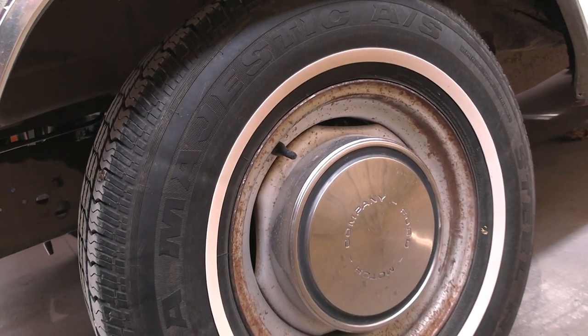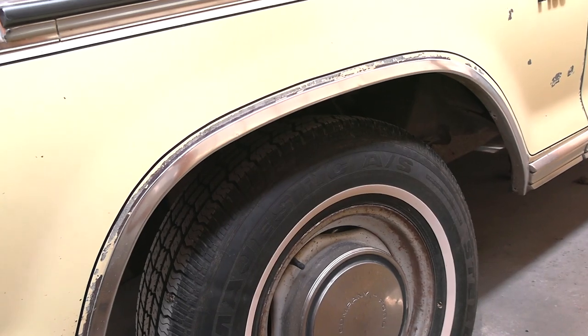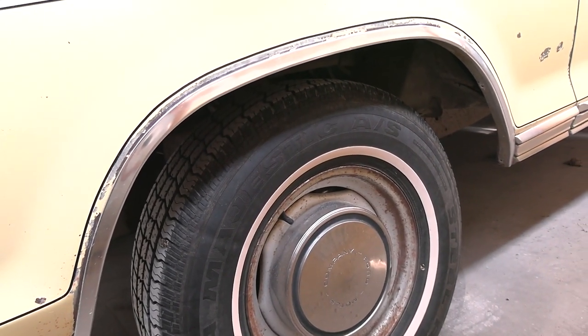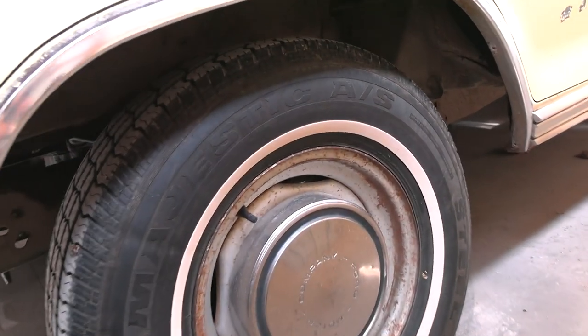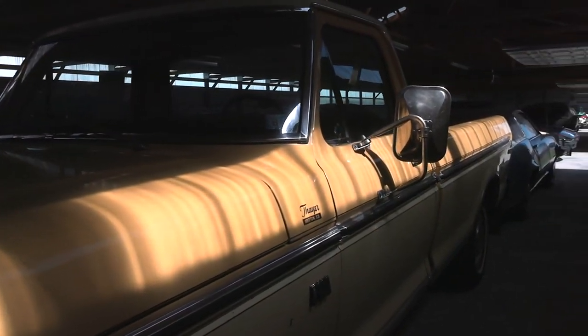It's got painted steel wheels with the dog dish caps and white walls. Actually, my first vehicle ever was a 1977 F100, and it had the same hubcaps — basically the truck was almost identical to this.